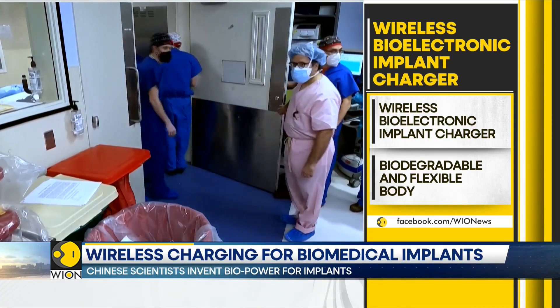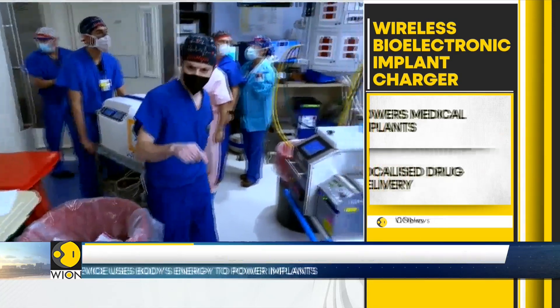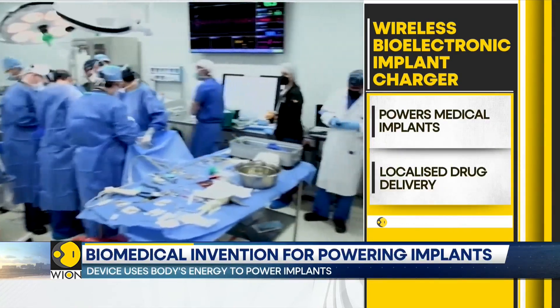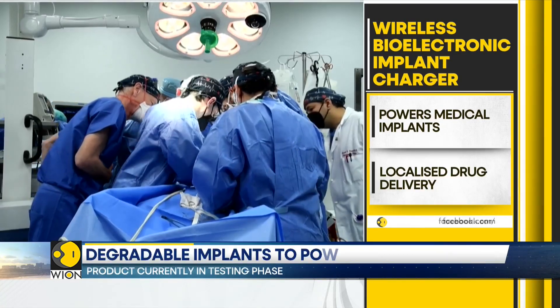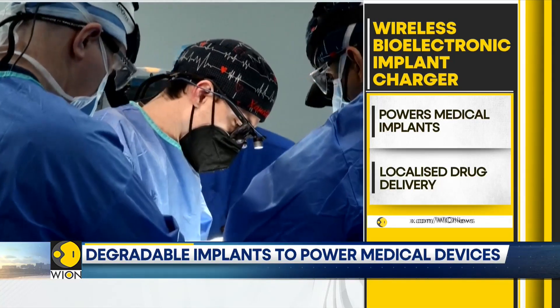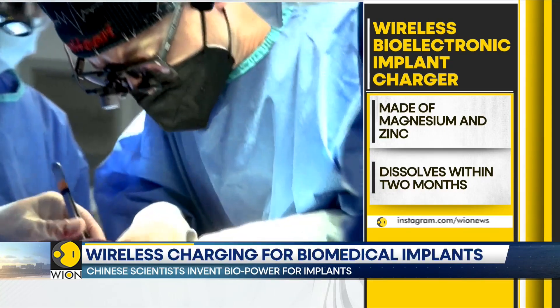These implants are devices embedded in human bodies to treat injuries. They are used as monitoring sensors and drug delivery implants. The power station provides the energy these implants need to function properly. In simpler terms, this tiny charger powers the implants placed inside a patient's body.